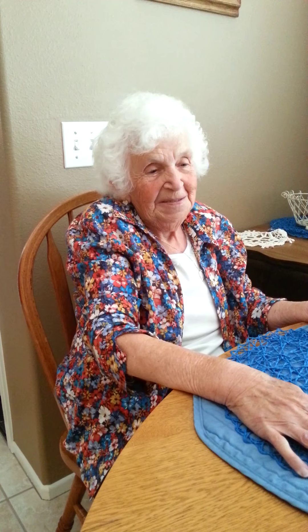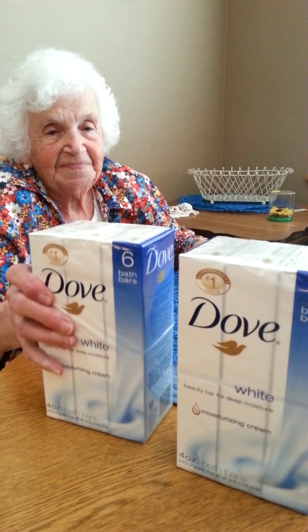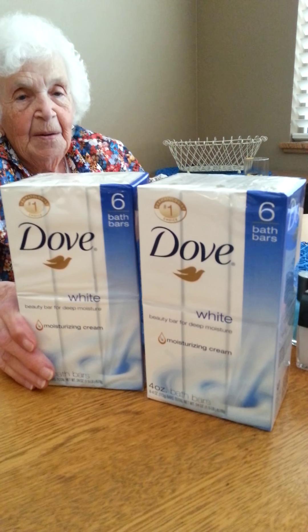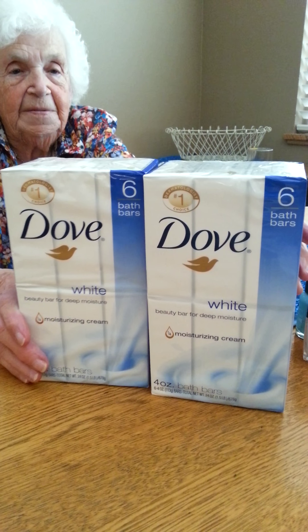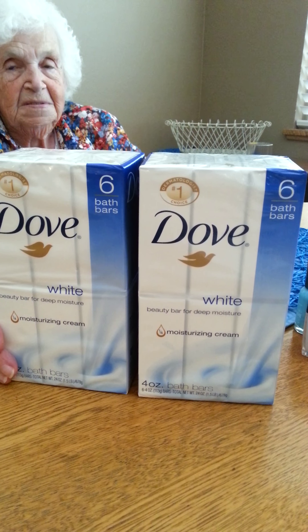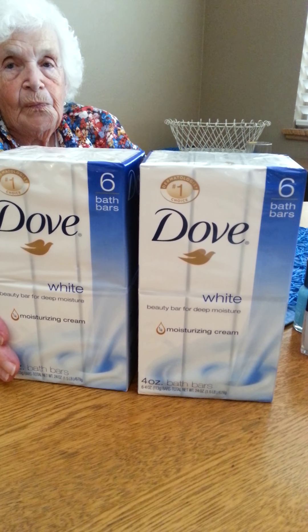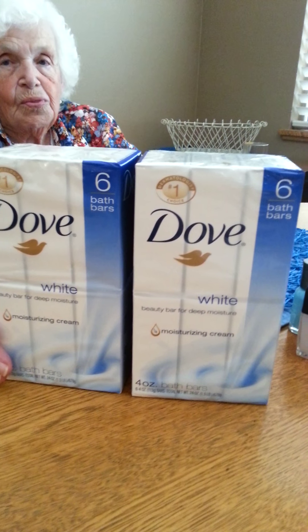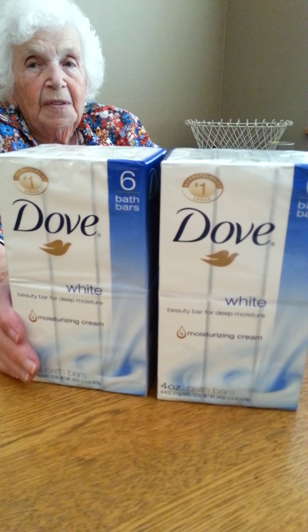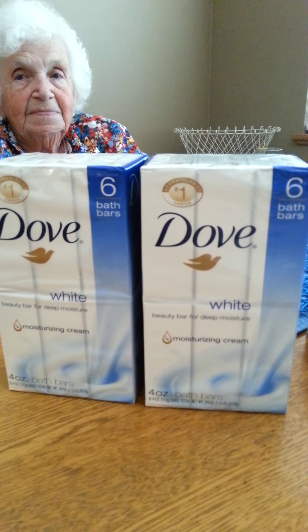So let's start with the Dove Soap. A big package of Dove. These were buy one, get one 50% off. At the store that I shop at, they were $9. So one was $9 and one was $4.50, and I had $1 off coupons on each one and a $3 off $10 CVS coupon. So that made the final price about $8.50 for those two packs of Dove Soap.